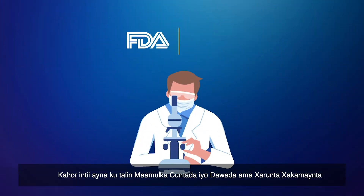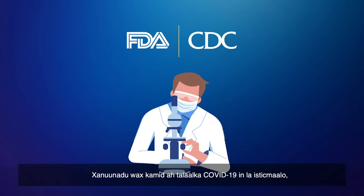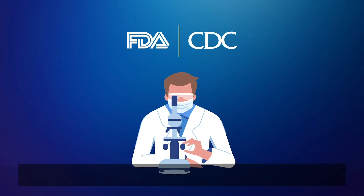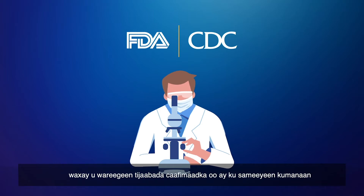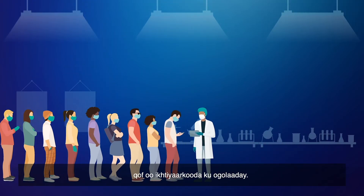Before the Food and Drug Administration or Centers for Disease Control recommend any COVID-19 vaccine for use, they have to test it for safety. First, the company creating the vaccine tests it in a lab. Then, they move on to clinical trials to test it with thousands of volunteers.